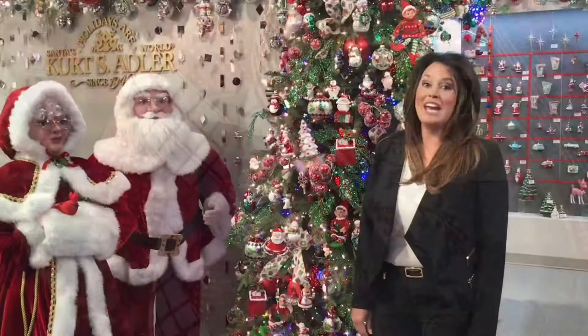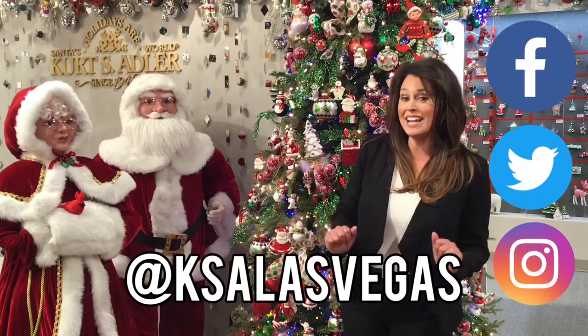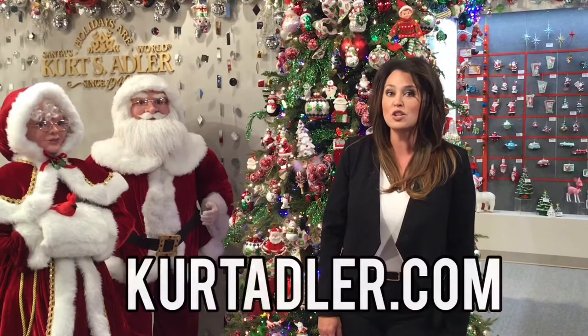We hope you enjoy taking a closer look at this theme right here at the Kurt Adler Showroom in Las Vegas. Please subscribe to our channel and you can follow us on Facebook, Twitter, and Instagram at KSA Las Vegas. For our trade customers, you are free to shop online 24 hours a day at kurtadler.com. Thanks for watching!